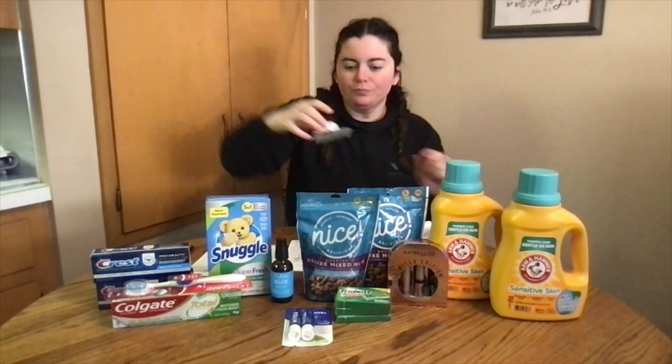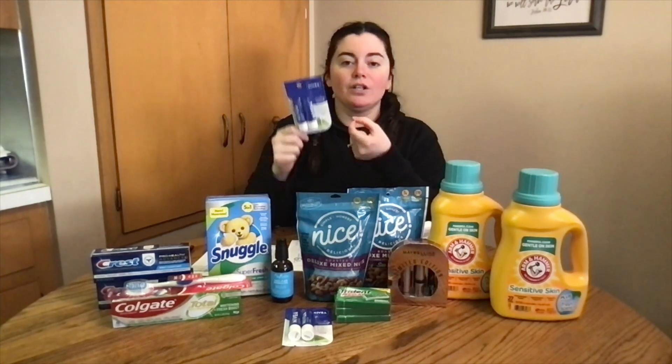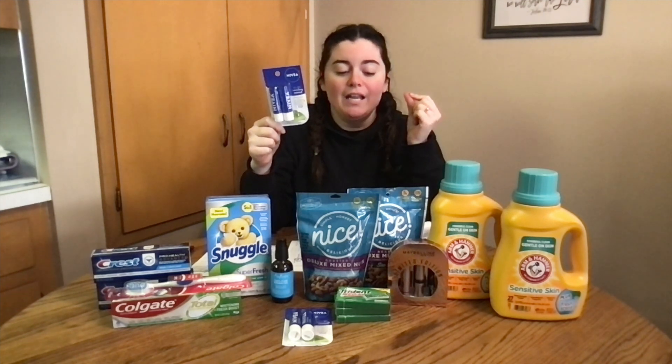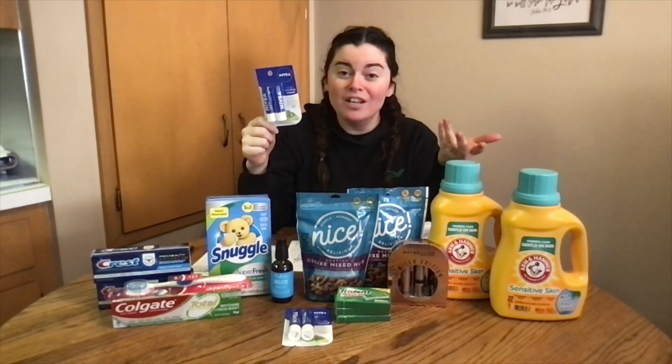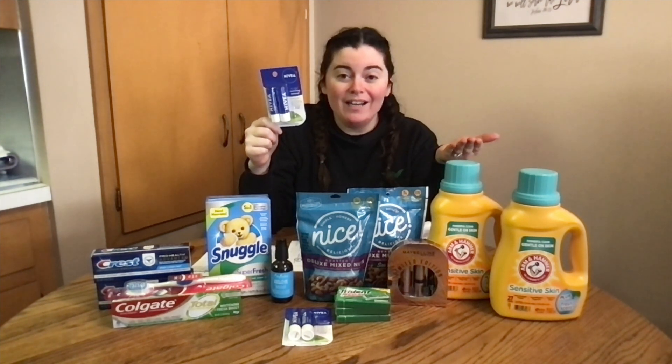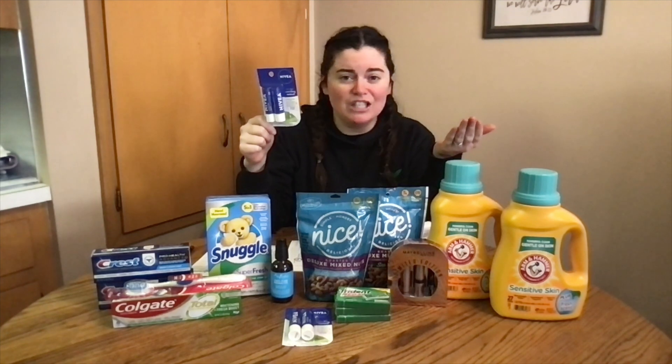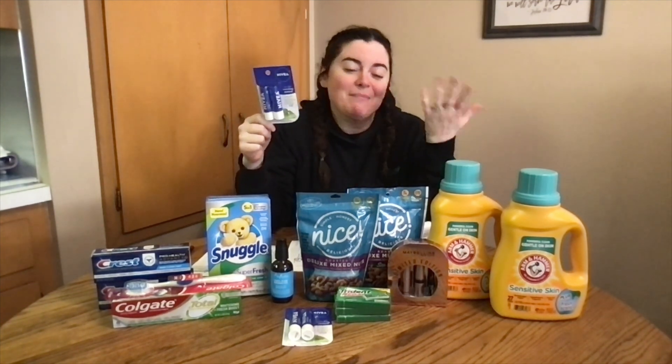Next I did the Nivea. I was originally going to get the little Nivea cream tins — if you can find those in your store they're a money maker. It's buy two, get $3 in Walgreens cash, and they're only $1.29 with buy one get one half off, so you'd be making about 64 cents every time you buy two. But of course my store was out.